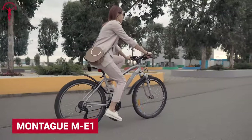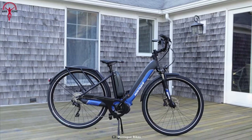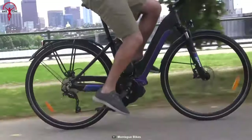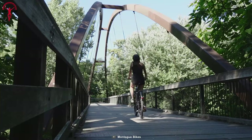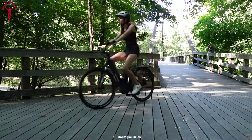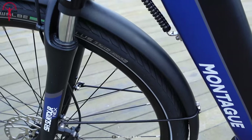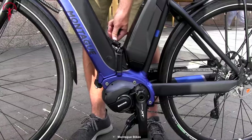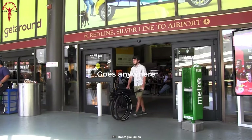Now we have a regular-sized bike with folding capabilities — it's the Montague ME1. It delivers promising performance with a revolutionary design that fits both commuting and off-roading riding. Plus, its full-sized wheels, front suspension, and reliable brakes ensure the riders never lose control. It comes in a size that fits easily into closets, trains, or car trunks, keeping it safe from thieves and outside elements.